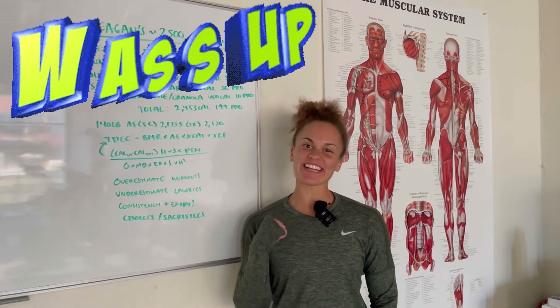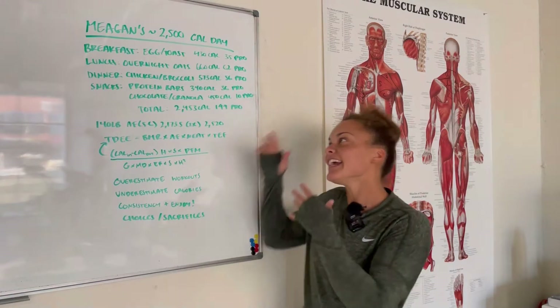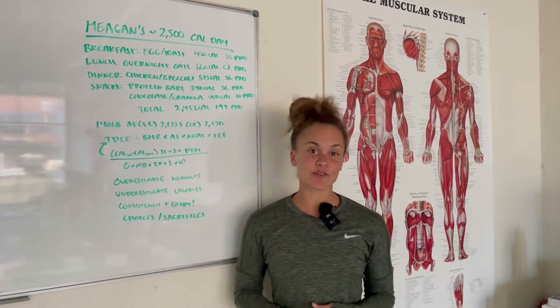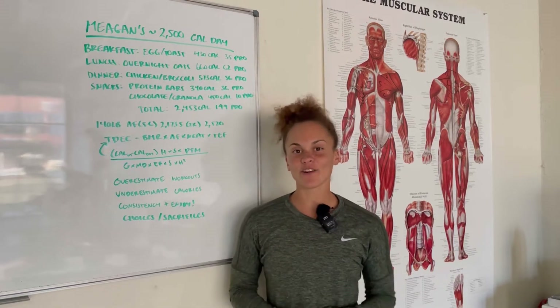What's up everybody? It's your girl Megan, Show Up Fitness Instructor, and today I'm going to take you guys through what a typical eating day looks like for me. If this is your first time tuning in, I am the Show Up Fitness Instructor here in La Jolla, California.